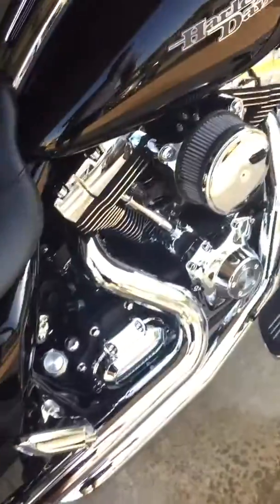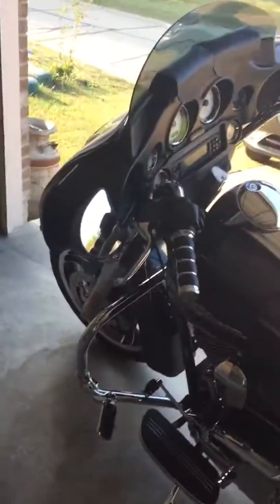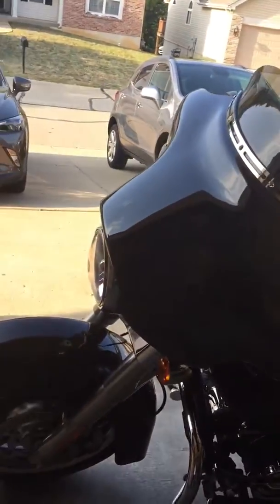All the chrome is very shiny, spotless. This isn't a blacked out bike — I'm a chrome guy. This is currently for sale. I'm going to buy something smaller, I'm back into riding. I also have a Sportster. I'm just going to get a smaller bike for two-up riding. Let me know if you're interested. Beautiful bike.